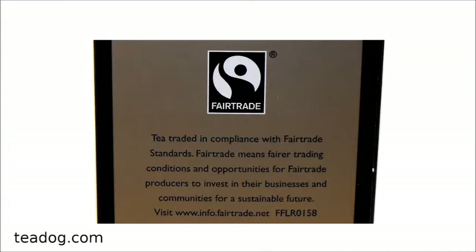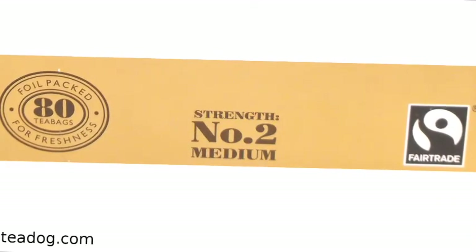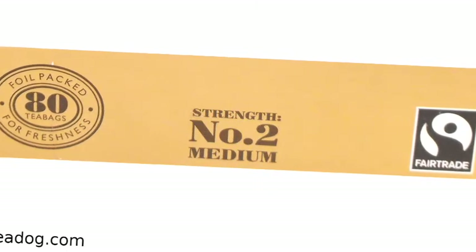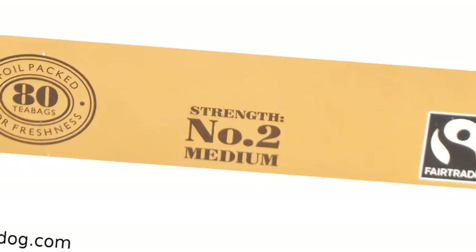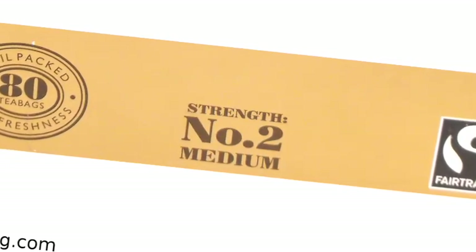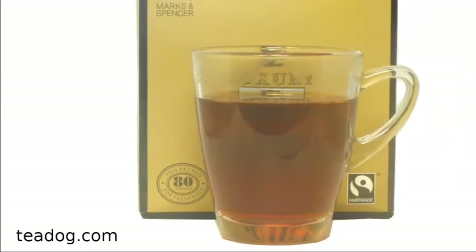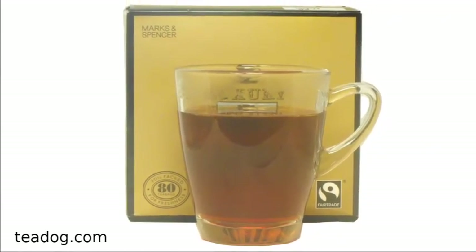For each of their teas, Marks & Spencer includes a strength rating. Gold Label is a number 2 medium strength tea. Marks & Spencer Extra Strong, by contrast, is a number 3 strong tea. Most of the company's teas are rated number 2 medium strength. To make the perfect cup of Gold Label, Marks & Spencer recommends steeping for 3 to 5 minutes.